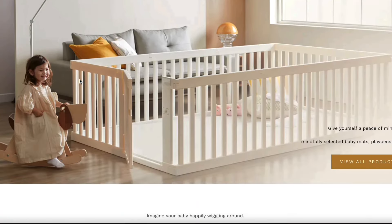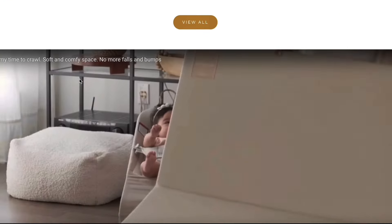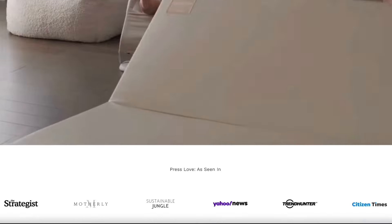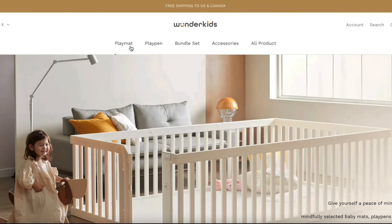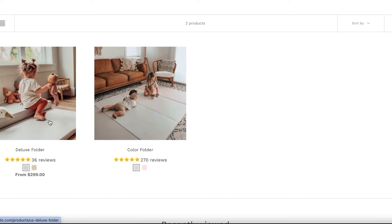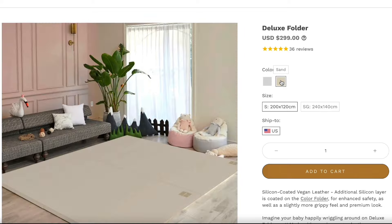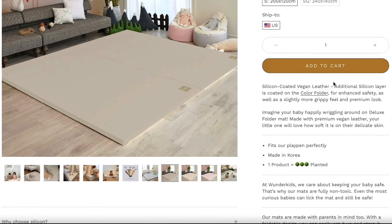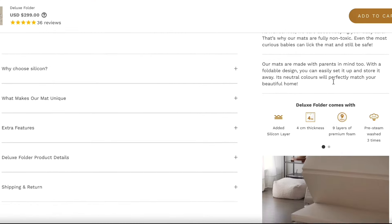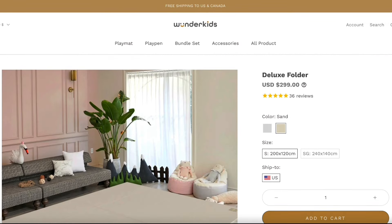Wonder Kids is an exclusive retailer of LZ baby playmats that's based out in Vancouver, Canada, and it ships to North America as well. It is owned by two proud parents of two young boys, Kate and Matt. On the website you can see they have different playmats and playpens, and it's super easy to navigate and choose which one will be best for you.